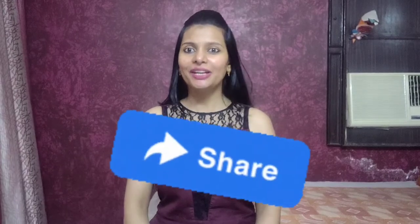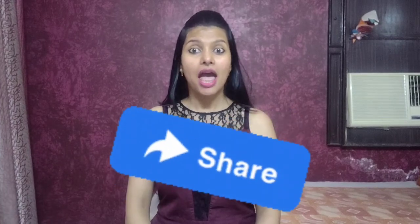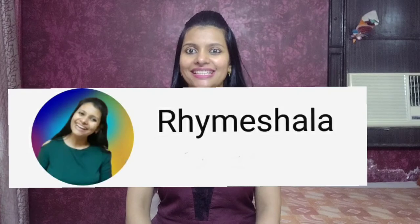Nice rhyme. So give it a thumbs up, which means liking it, share it with your friends and family, and if you are watching my channel for the first time, hit the subscribe button too. Okay, bye.